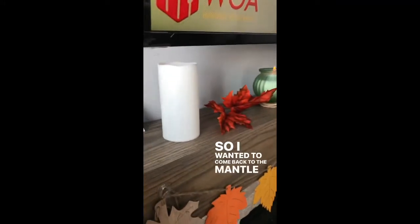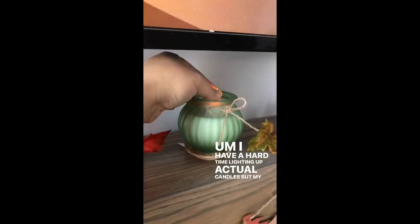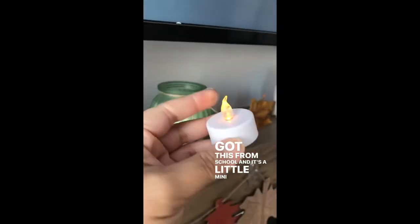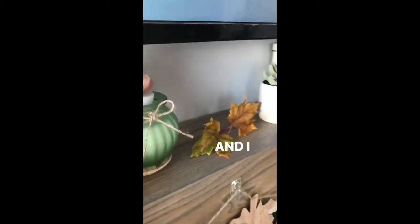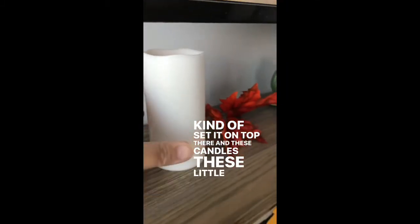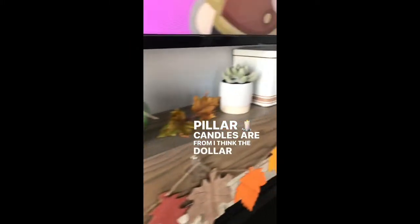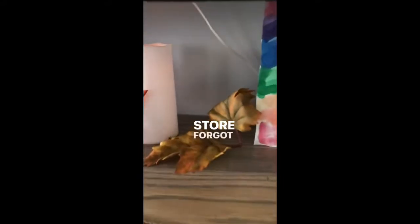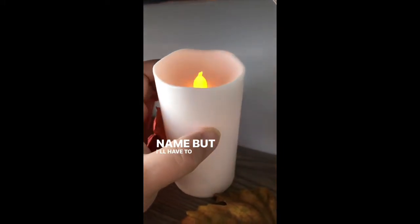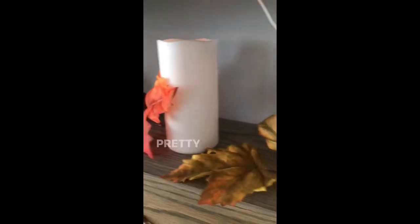I wanted to come back to the mantle — I meant to show you guys. At night, these candles look really pretty. I have a hard time lighting actual candles, but my son got this from school and it's a little mini LED fake light, and I just set it on top there. These little filler candles are from the dollar tree kind of store. This one seems to shine brighter versus the other one, but at night it's really pretty.